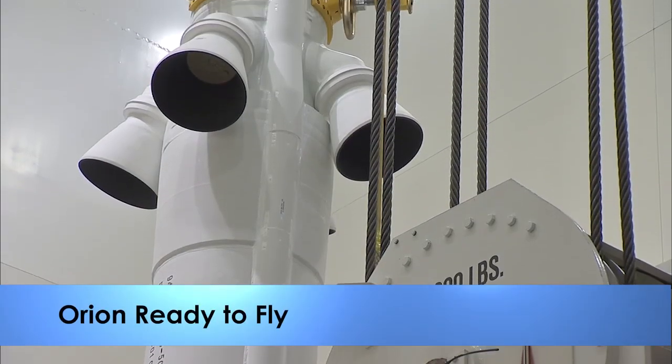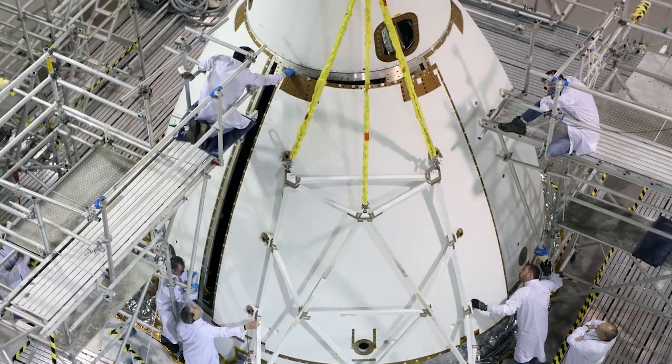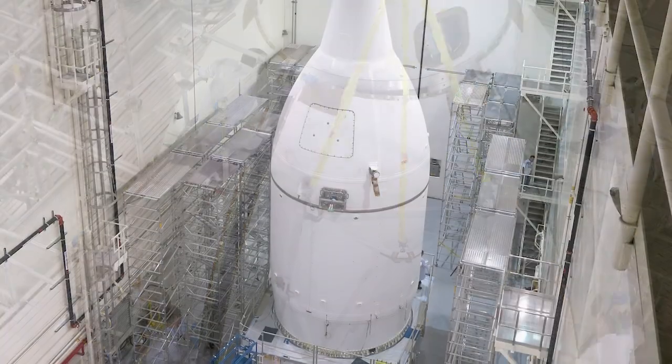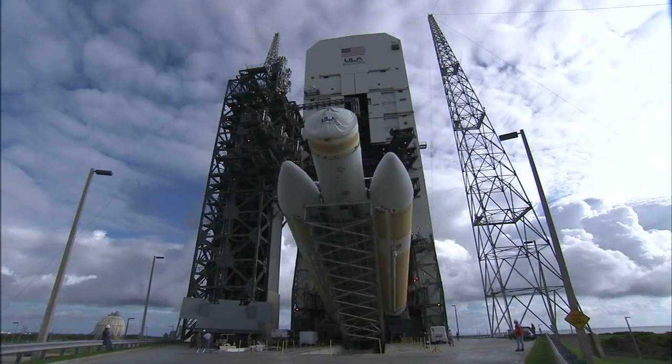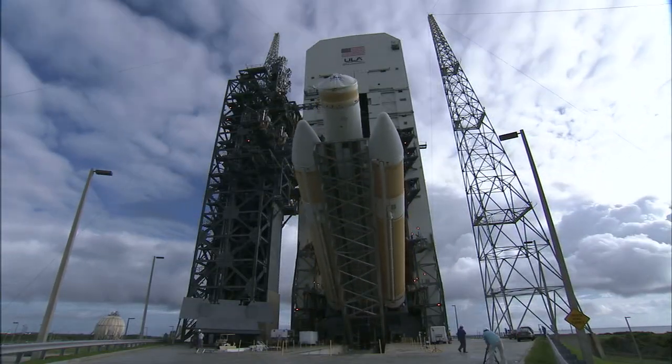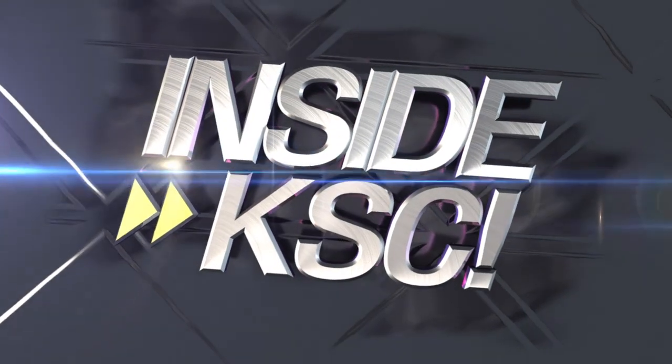The finishing touches have been completed on NASA's Orion spacecraft, and the ship is ready for its first flight test. The cone-shaped spacecraft will be moved to the launch pad in early November and placed atop a Delta IV heavy rocket for its targeted December 4th liftoff. And remember, Spaceport Magazine digs deeper Inside KSC.